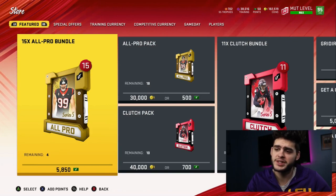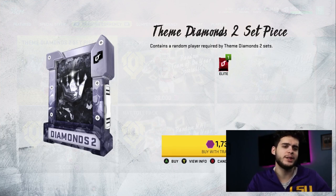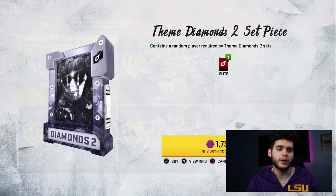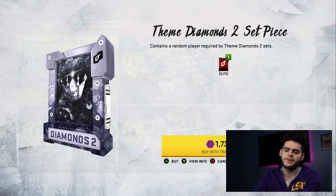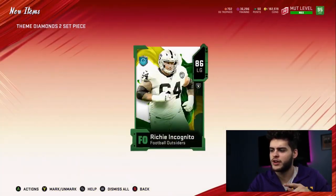These packs have been pretty solid. They're the theme diamond set piece packs — you can get a random elite player from any of the theme diamond sets. Plenty of those players go for a lot of coins because they're in the sets. Some go for more training, some are better overalls. I pulled Shady McCoy before — he went for like 20k, and each pack costs about 12k training, which is about six coins per training point. So you need to average over 10k per pack to make your coins back. First pack: 86 Rich Incognito — we came close to breaking even there.